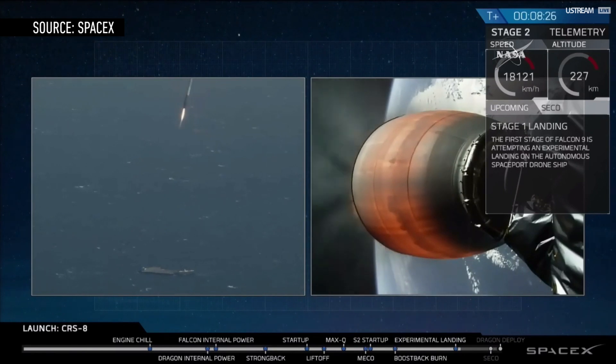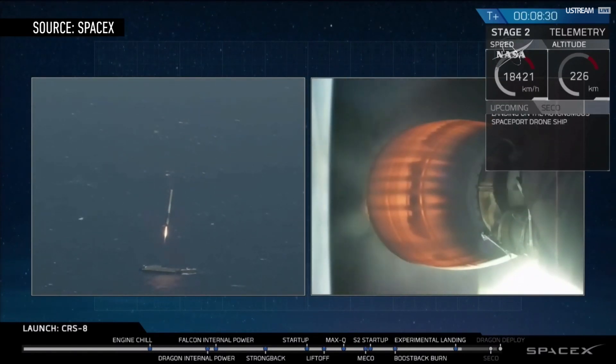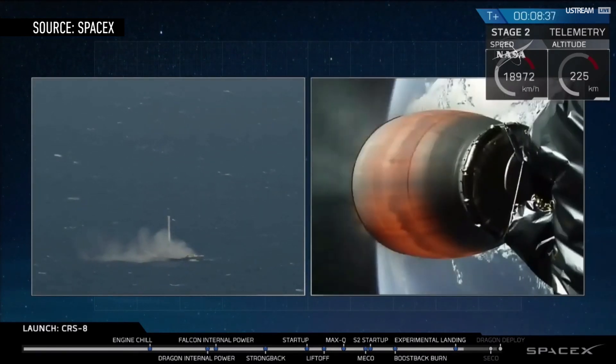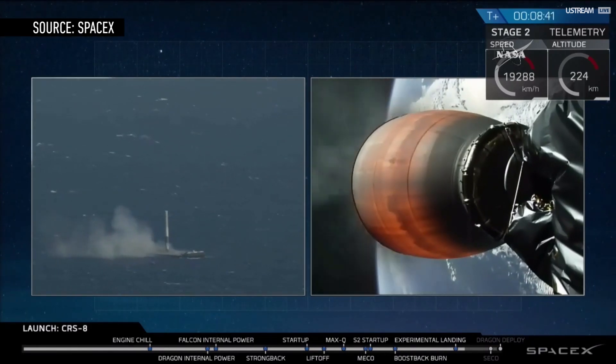SpaceX expects to land about one-third of its rockets on land, and the rest in the ocean. So it's definitely going to need to perfect those sea landings in order to recover and reuse more rockets in the future. The company's president, Gwen Shotwell, expects reusing the Falcon 9 will lead to a 30% reduction in launch costs — savings that will only grow with the more rockets they land, and the faster they can land them.